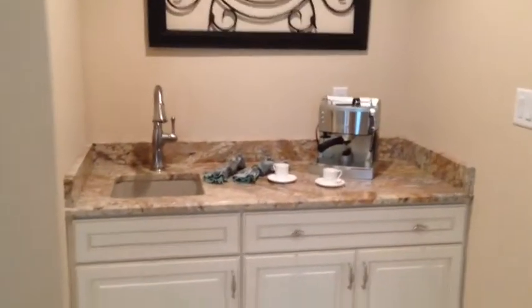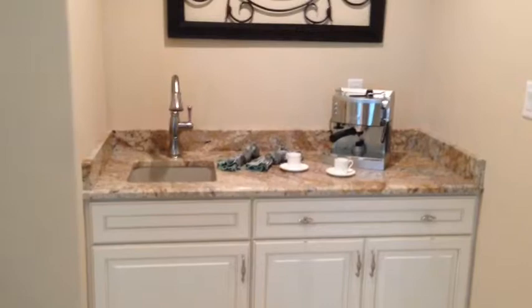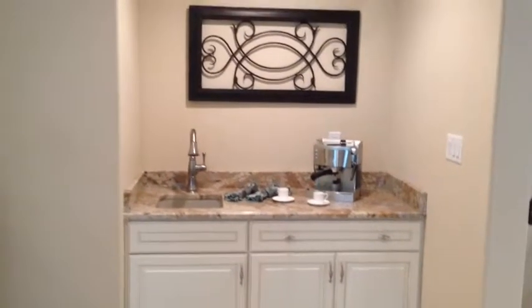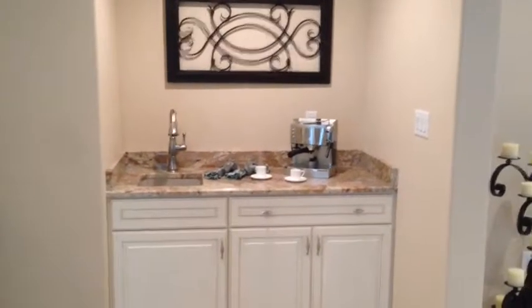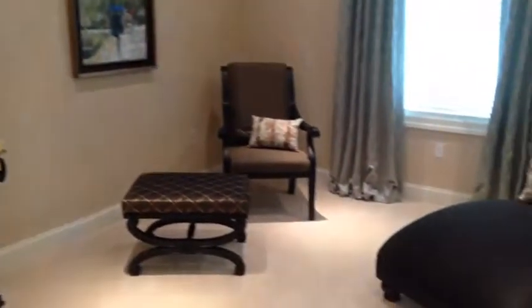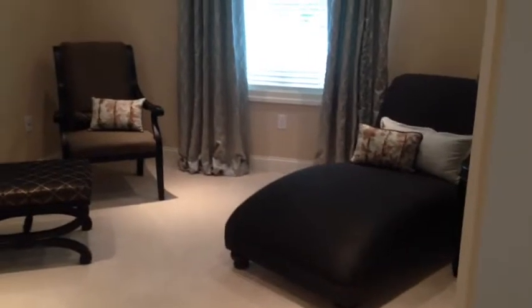Then we come to Tom's favorite part, which is the coffee bar. This is the spot — that wonderful aroma of coffee first thing in the morning that gets your eyes open and the heart beating again — right here in the master suite. Have your first cup of coffee and park yourself down in this small retreat area. It's just a wonderful way to start or end your day.